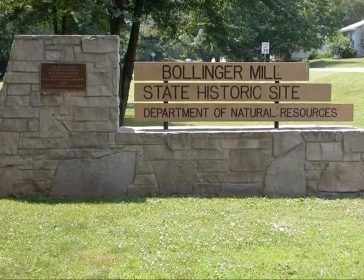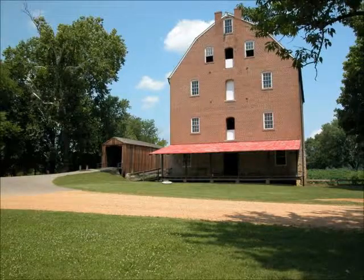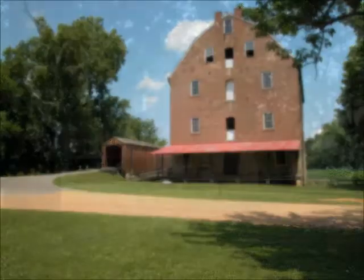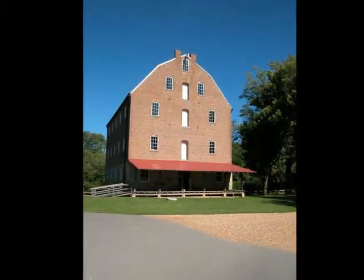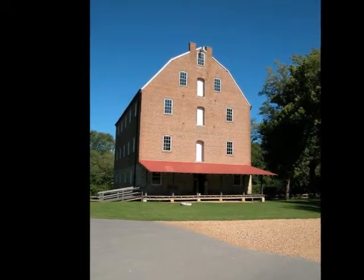The very first mill to be built here was by George Frederick Bollinger around 1800. Leslie McDaniel says Bollinger updated and expanded the operation until his death in 1842. When he passed away, his daughter Sarah and her two sons ran the mill until the Civil War, when it was destroyed by Union troops because they were accused of passing meal and flour into the hands of the Confederates.